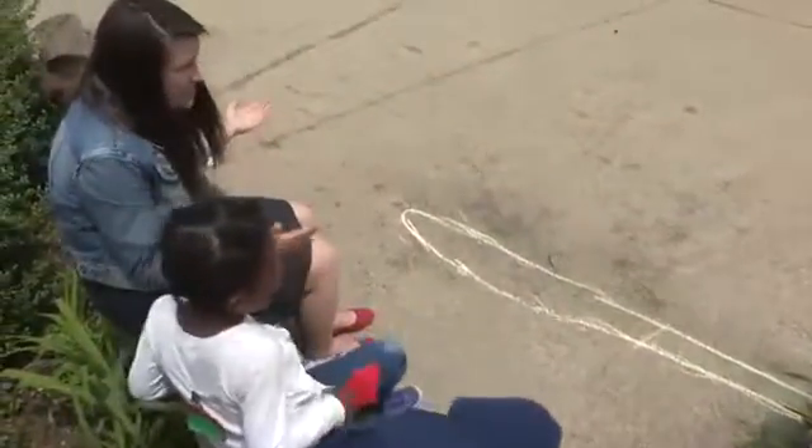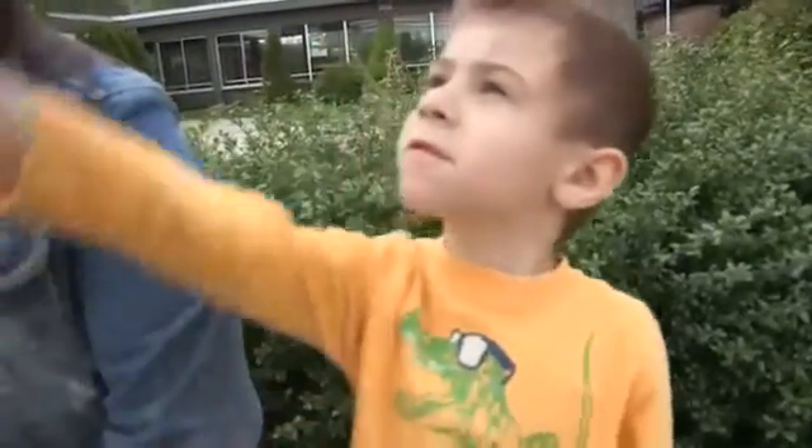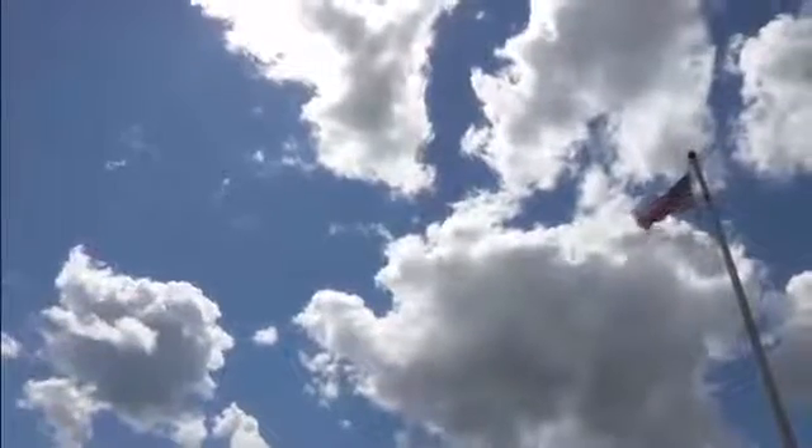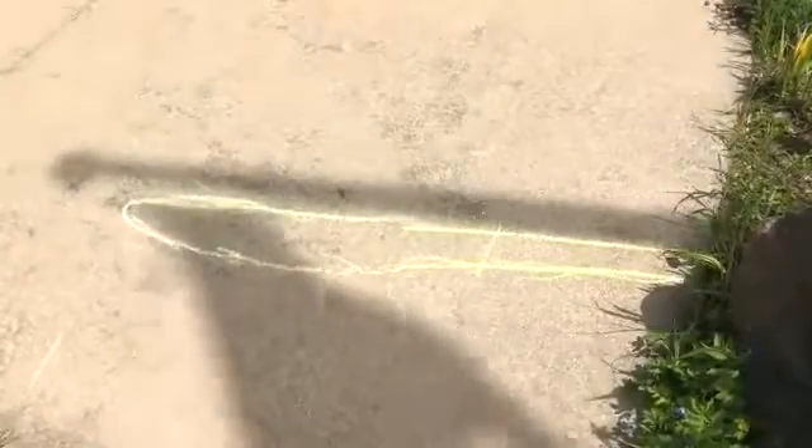How did the shadow move way over here? Maybe it moved because of the clouds. The clouds made it go away. Maybe it's the sun that made the shadow. The sun moved over here.